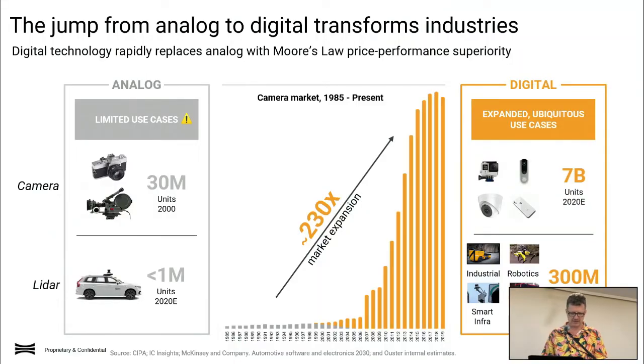This graph shows the expansion of the camera market over the last 36 years. It was chugging along at about 30 million units a year, then was disrupted as digital cameras became a real thing — there was just this epic market expansion. We all know the story about Kodak getting left behind. That's what we're anticipating for LiDAR as well: we've had analogue LiDAR, and we're expecting a similar transformation in financial accessibility, size, and power consumption over the next decade — leading LiDAR to a 300 times market expansion over a 10-year period from 2020 to 2030.